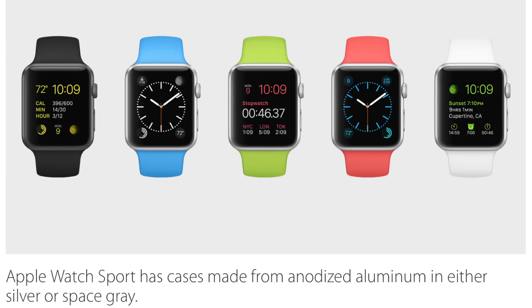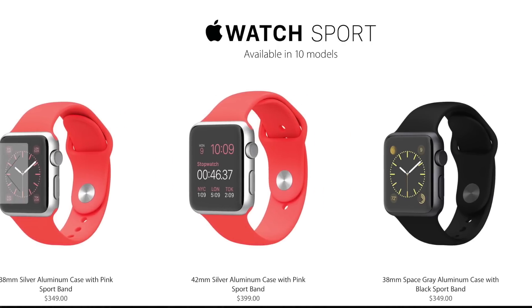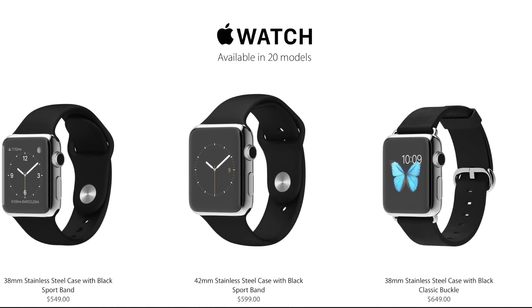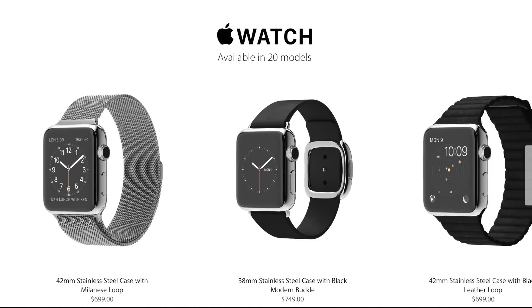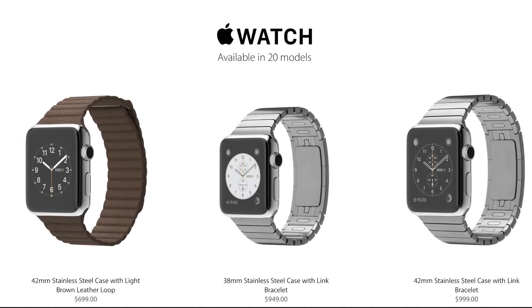Apple Watch Sport is made from anodized aluminum in either silver or space gray. You can see the different models and colors at apple.com. Available in 10 different models. Then we have the Apple Watch Collection, which features stainless steel cases — there are 20 different models of the actual Apple Watch, in 38mm or 42mm, depending on what you like.